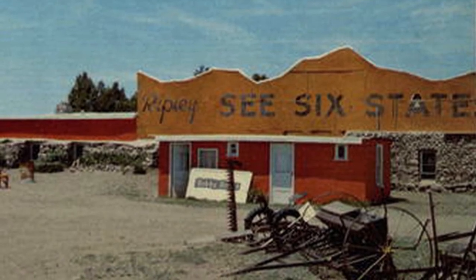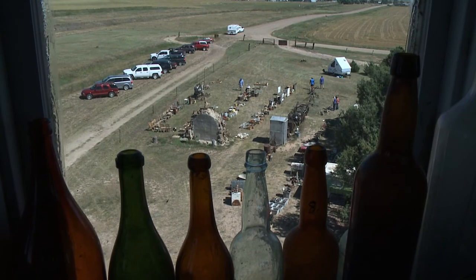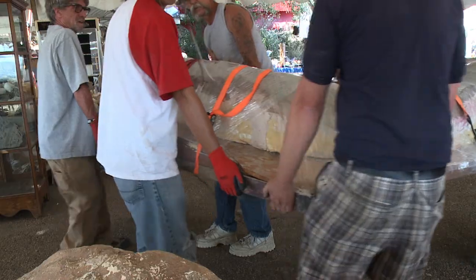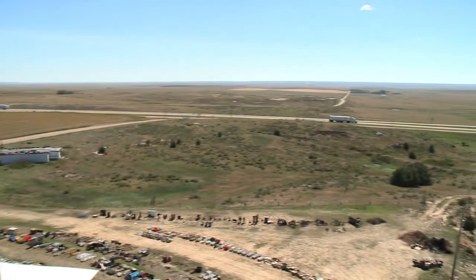Or so certifies Ripley's, believe it or not. As for the family, they hope this tallest point between the Rockies and New York City can become a real museum for Lincoln County when all the stuff is gone. I really hope they're going to somebody that will appreciate them like my dad did. This is priceless stuff. The Chubbuck family giving this old Colorado rest stop a way to rest in peace.